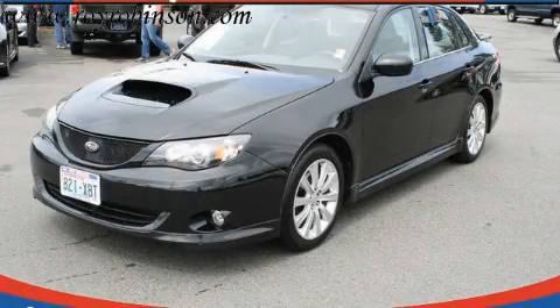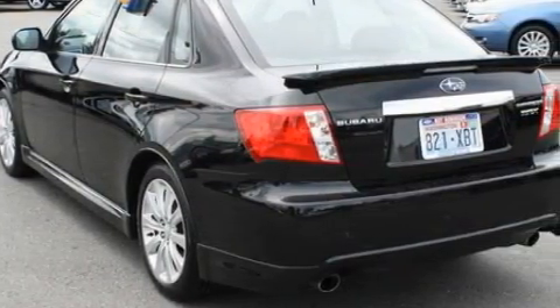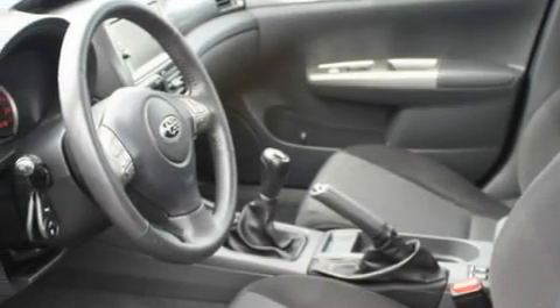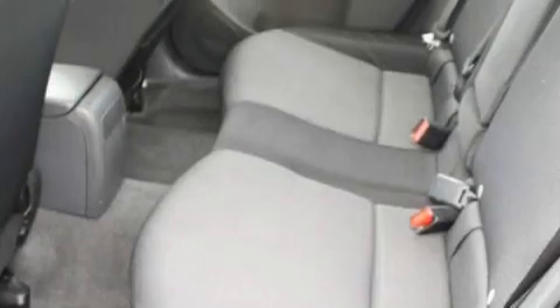This is a 2008 Subaru Impreza. Its top features include heated seats, air conditioning with automatic climate control, a leather wrapped steering wheel, a navigation system, cruise control, a CD player, a traction control system, and an anti-lock braking system.